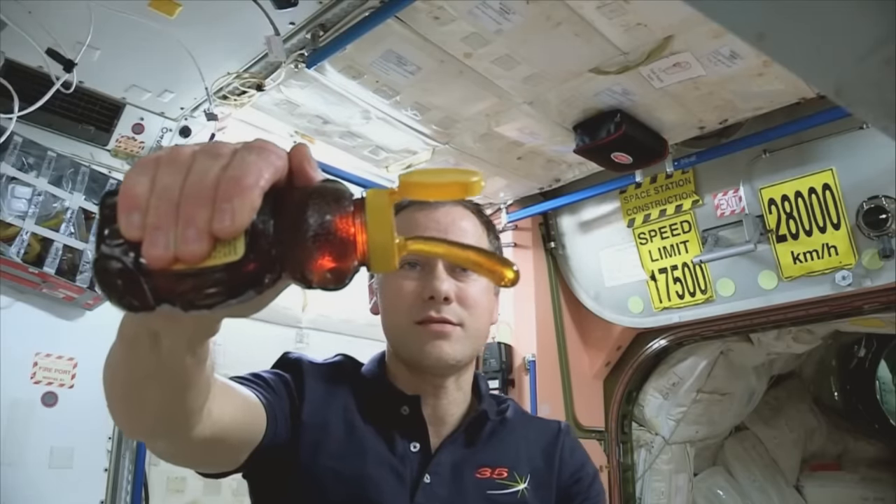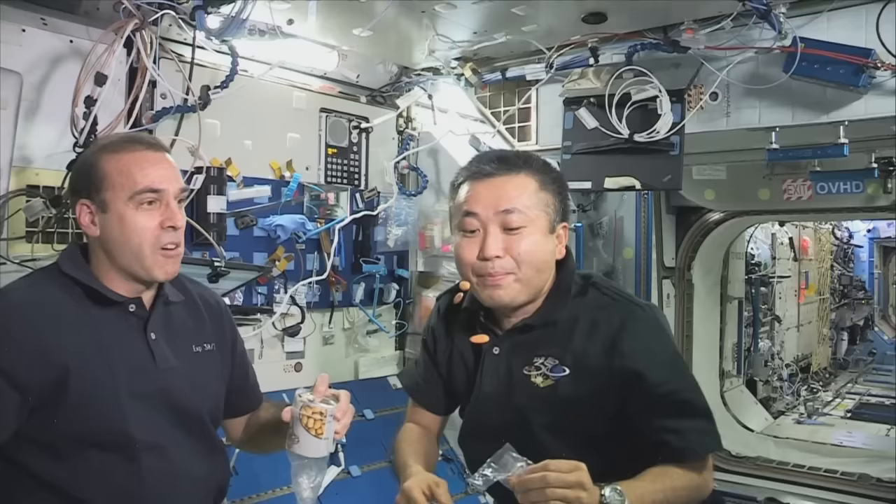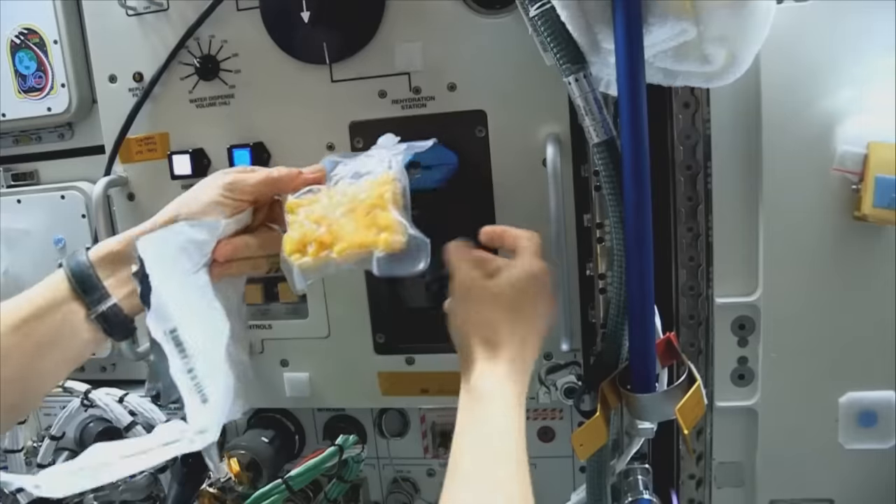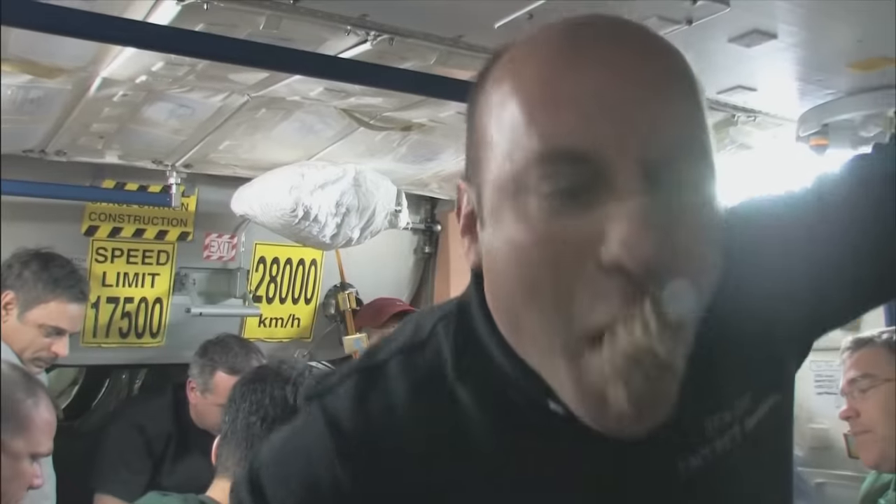Astronauts all love their food, so NASA tried to ensure space food is as much like home cooking as possible.